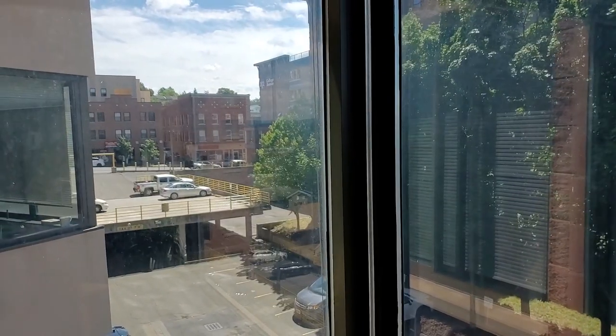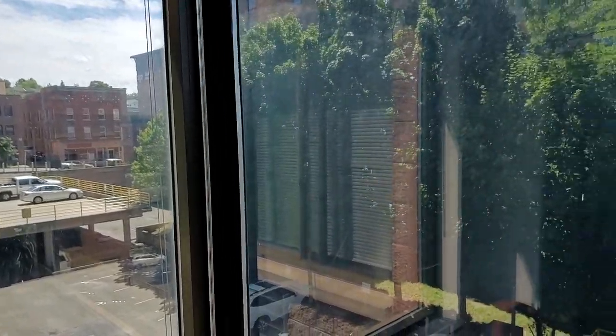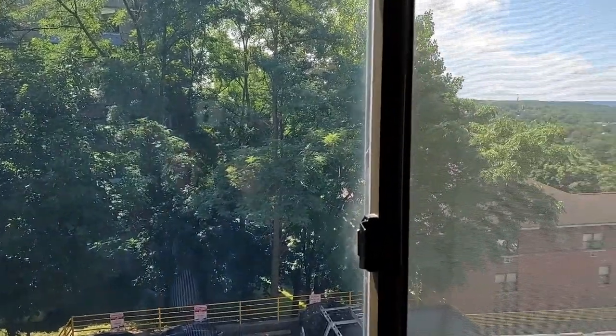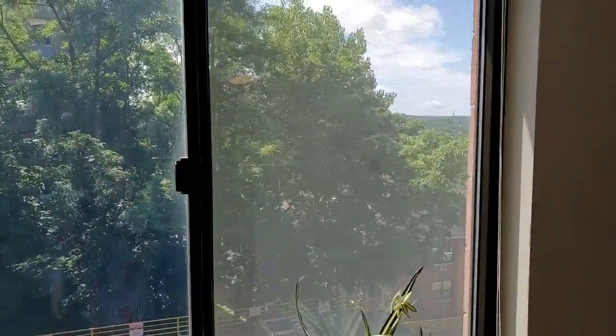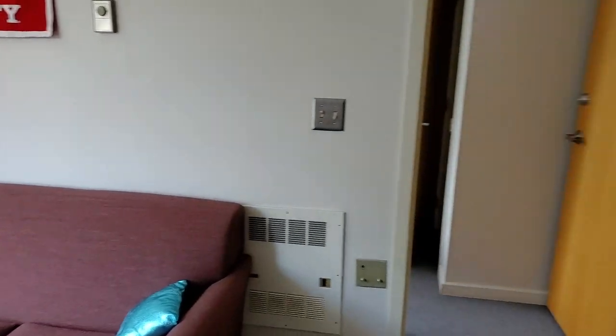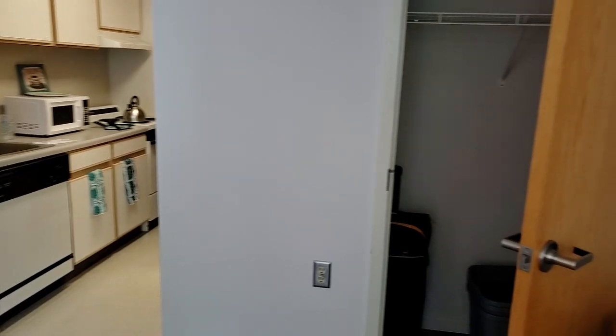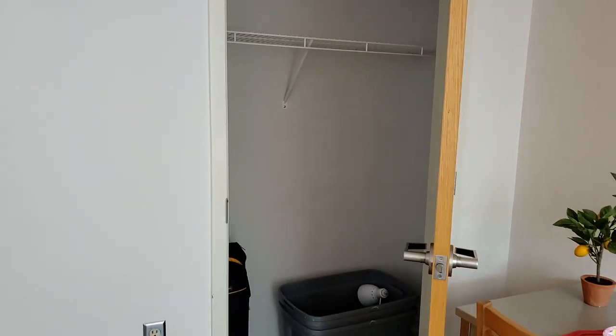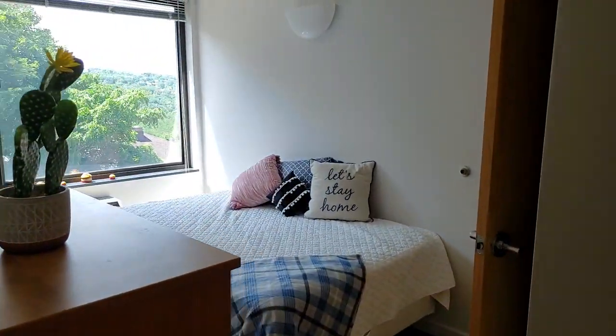You can take a look — we're facing to the south, and it's nice and bright back here. One additional feature in this living room is a closet. Let's take a peek at that before we go into the bedroom.